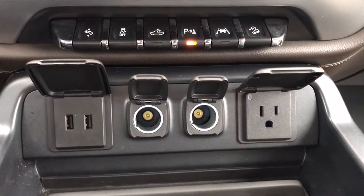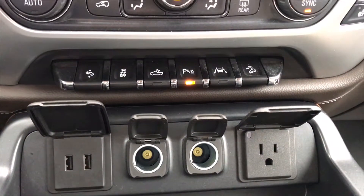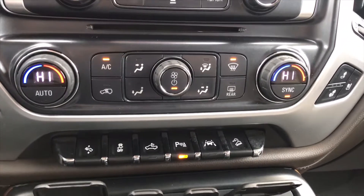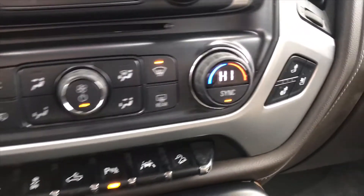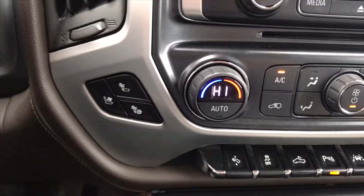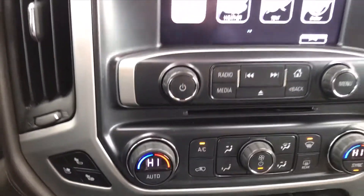On the interior of this vehicle you will have USB plug-ins as well as normal phone charging plug-ins. You will have rear backup sensors on this vehicle, front passenger heated and cooled seats as well as front driver heated and cooled seats, and dual climate control.